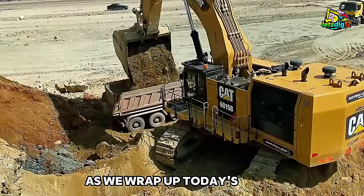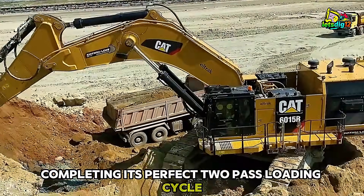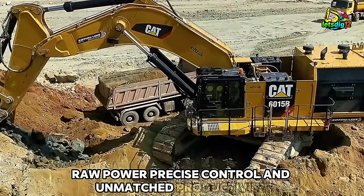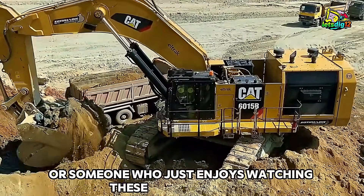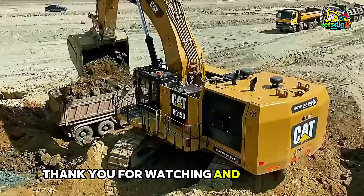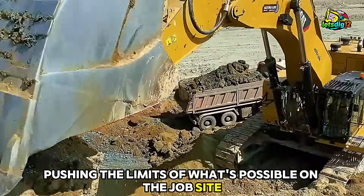As we wrap up today's video, take one last look at the Caterpillar 6015B completing its perfect two-pass loading cycle. This machine represents the best of industrial engineering — raw power, precise control, and unmatched productivity. Whether you're an operator, an equipment fan, or someone who just enjoys watching these giants at work, the 6015B offers something captivating every time it moves. Thank you for watching, and stay tuned. Our next video features another incredible heavy machine pushing the limits of what's possible on the job site. You won't want to miss it.